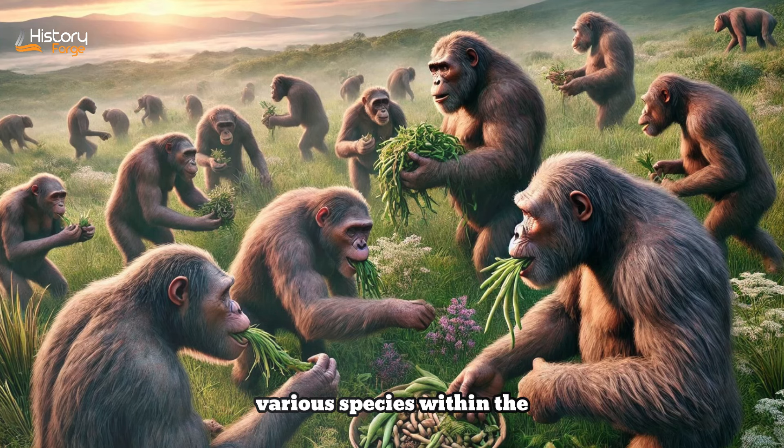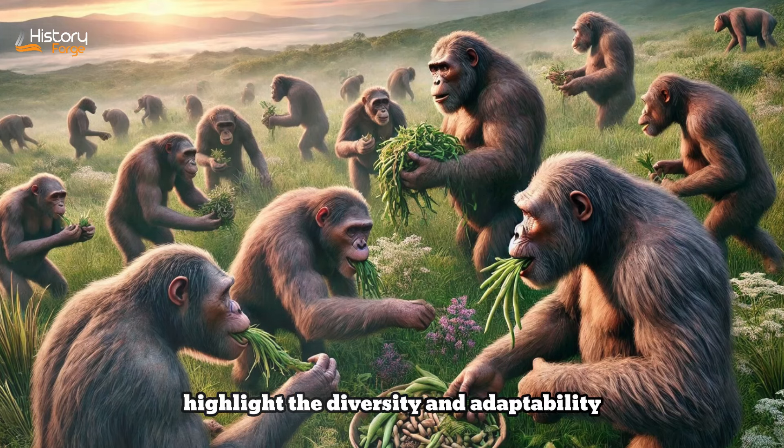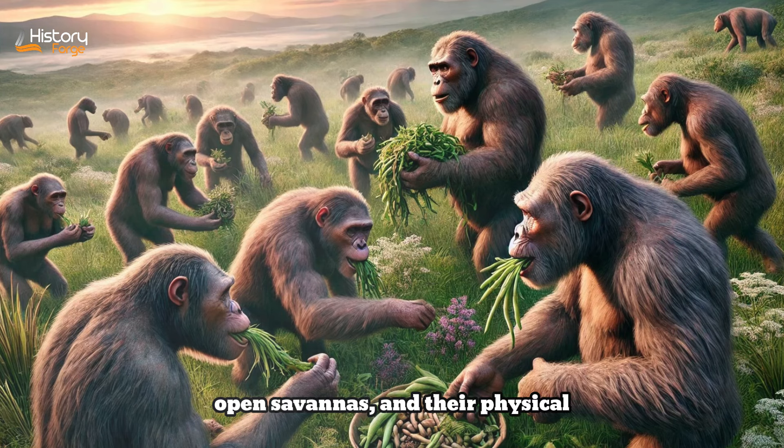These various species within the Australopithecus genus collectively highlight the diversity and adaptability of early hominins. They lived in a range of environments, from wooded areas to open savannas, and their physical adaptations reflect their ability to exploit different ecological niches. This adaptability was crucial for survival in the dynamic and changing environments of ancient Africa.